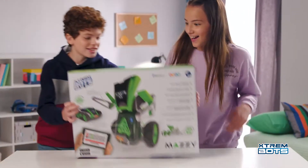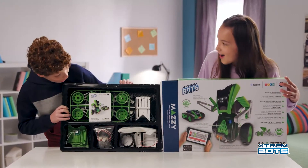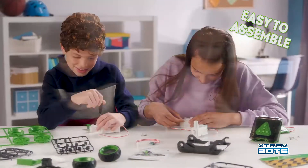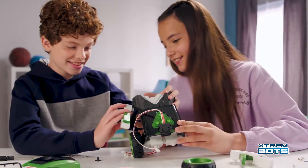Get yourself started in the world of coding and robotics with Mathi. Build your own programmable robot in an easy and fun way with more than 100 parts providing hours of fun.